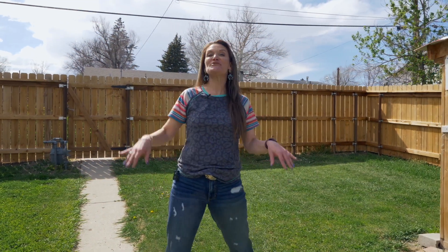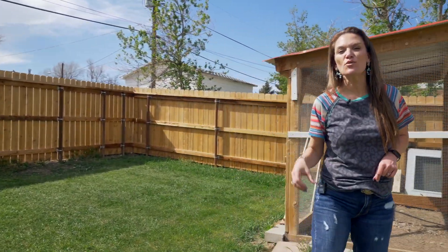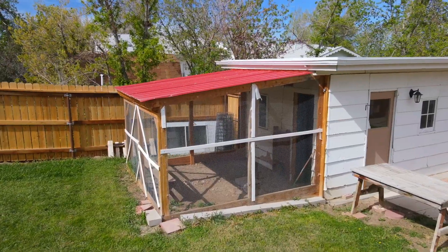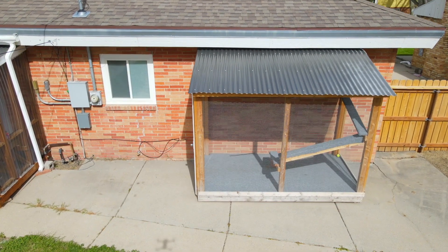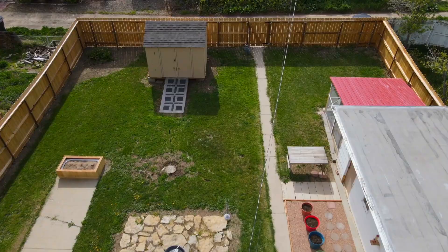The fancy continues outside. Not only do you have a brand new fence with steel posts, but if you like chickens, you can actually have them in town — here is a chicken house. This house has a shed in the backyard, an awesome fire pit, and the catio — which, hubby, if you're watching, I'd like one of these too. Can't you imagine all the summer fun that you can have in this backyard?